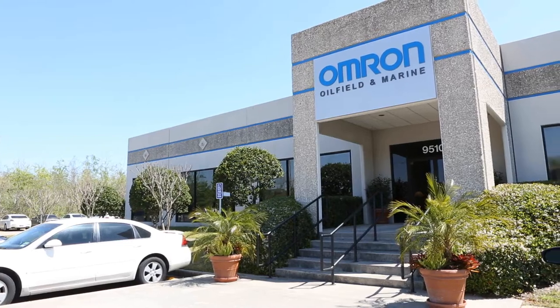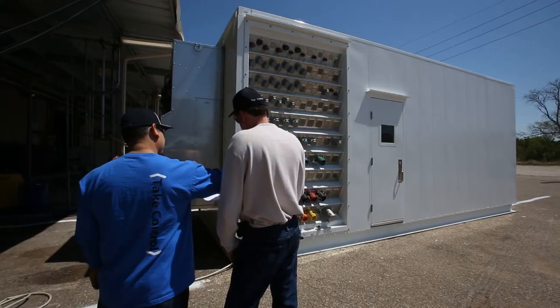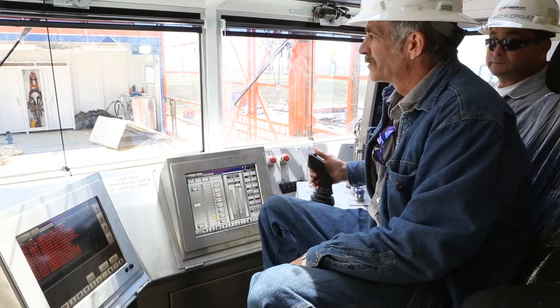From our headquarters in Houston, Texas, Omron Oilfield & Marine has been providing power conversion and control systems that our customers have come to trust for over 40 years.